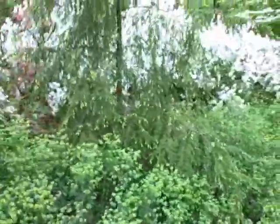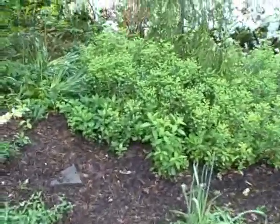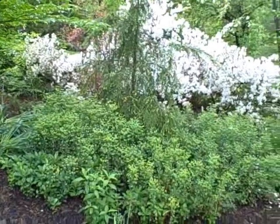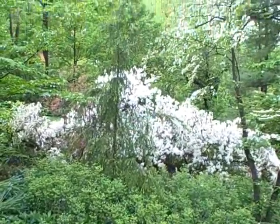And this is another beautiful scene. It is a Canadian hemlock with a whole skirt, you would say, of Euphorbia amygdaloides. Isn't that gorgeous? And then, of course, right now it's got azaleas blooming in the back of it.